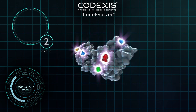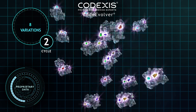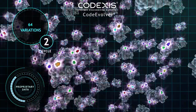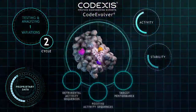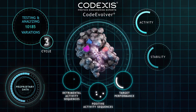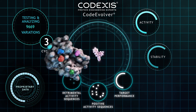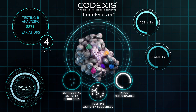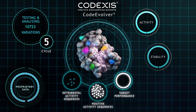We continue by creating a new round of thousands of intelligently guided sequence variations, this time working from the prior round's higher performing protein sequence. Every round of creating and testing results in more proprietary protein sequence function knowledge and smarter artificial intelligence algorithms. The process of creating smart sequence variations, testing, and recombination continues as we accelerate activity improvements.